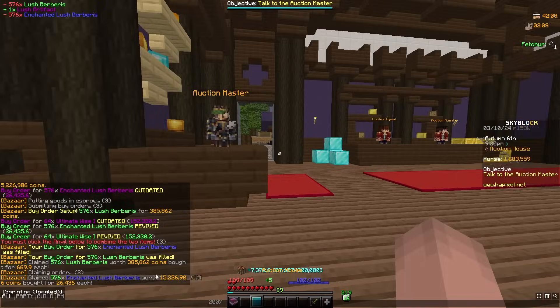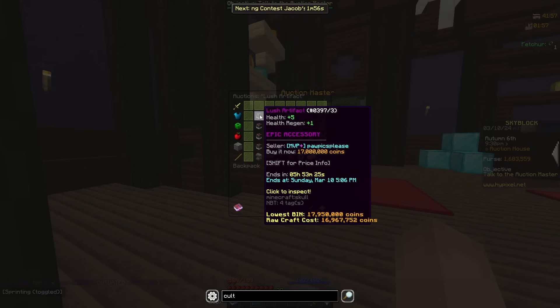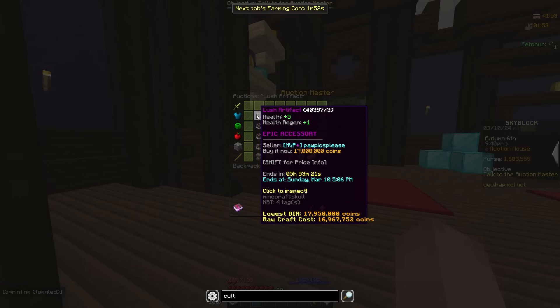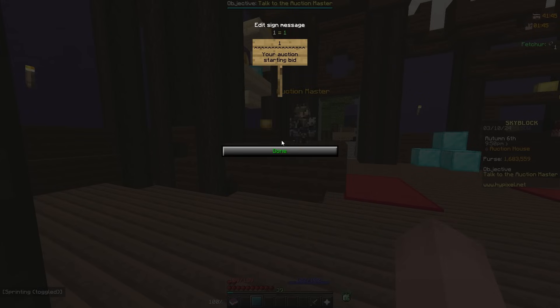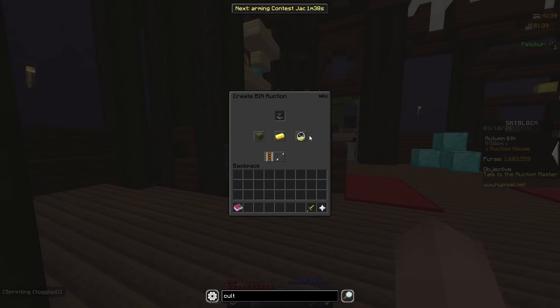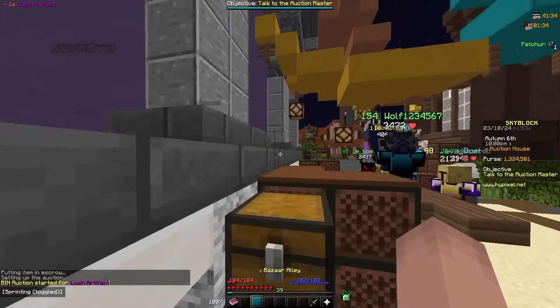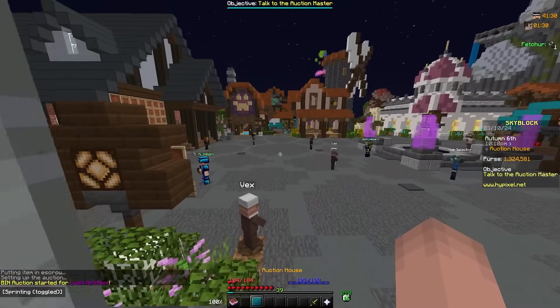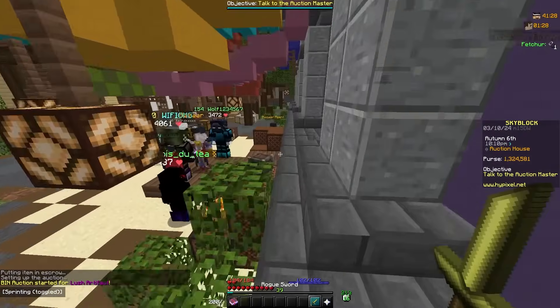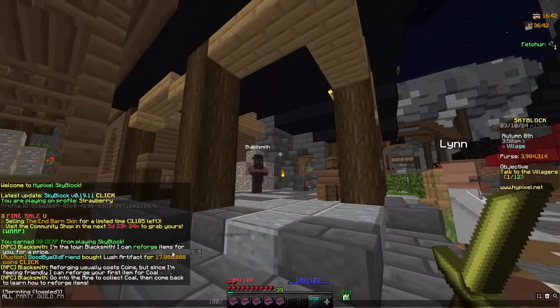Someone just undercut by a mil — no way. I'm gonna put it at 17.8 and if it doesn't sell I'm gonna be mad. If you guys are going to use the flips that I show off in my videos, please don't undercut by 1 mil — it decreases the value of the flip for everyone and you even make less money yourself.